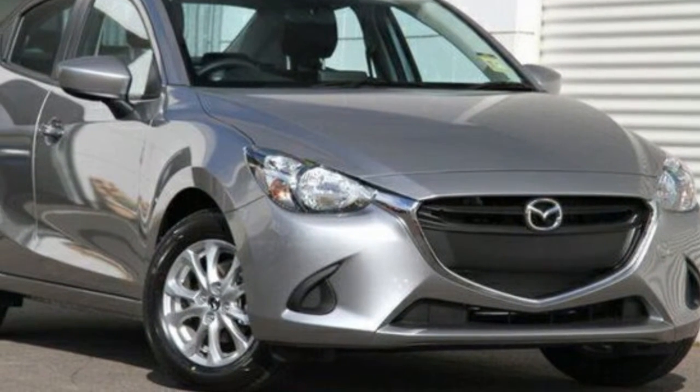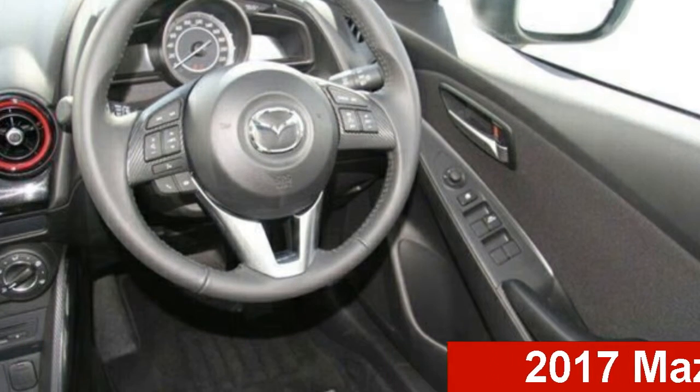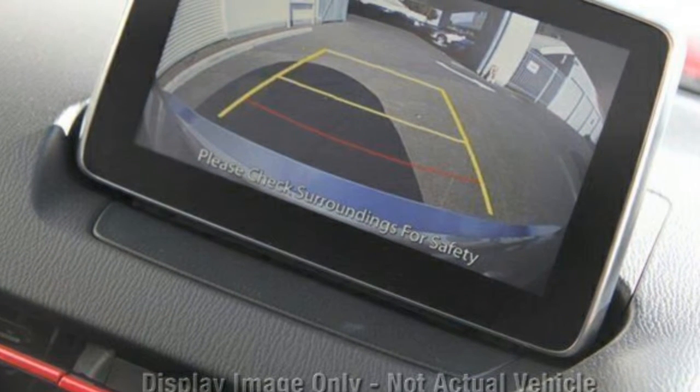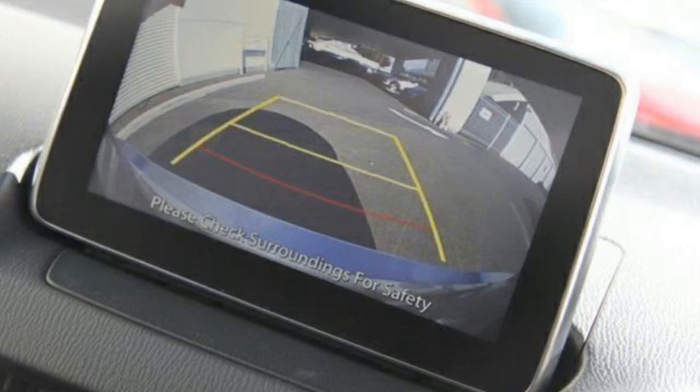Be the envy of your friends in this Mazda 2. This too has an efficient 1.5 litre engine. The attractive grey exterior is complemented by its stylish interior. This vehicle has all the features you could dream of and more.